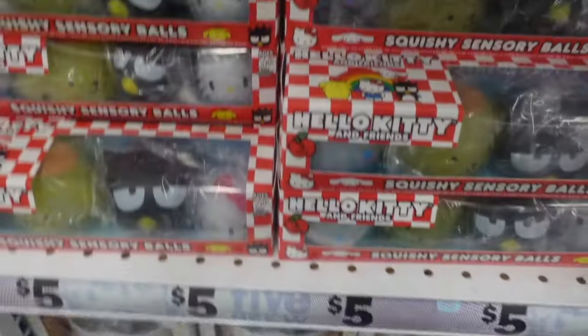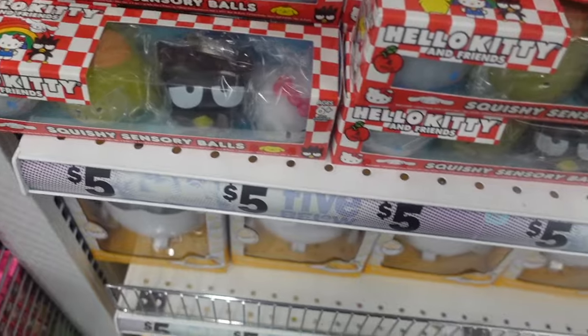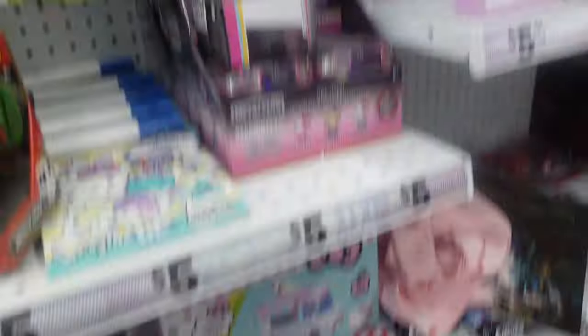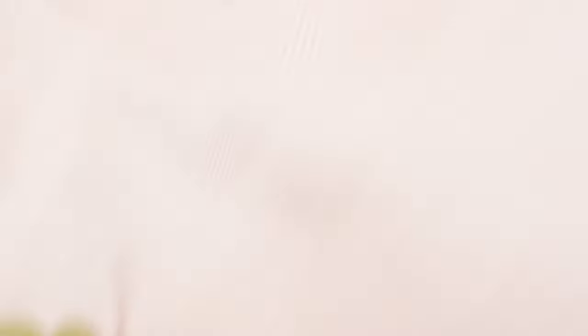Another item they had were the stress balls — this is the newer series and it comes with Badtz-Maru, Hello Kitty, Pom Pom, and Cinnamoroll. What a Sanrio overload! At the bottom I spotted Cinnamoroll t-shirts as well. They were pink and have strawberries on them with Cinnamoroll in the center.